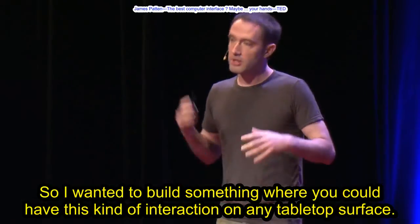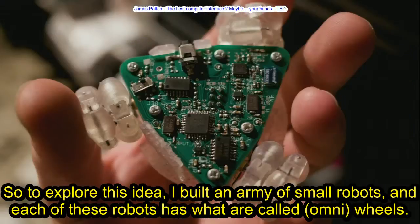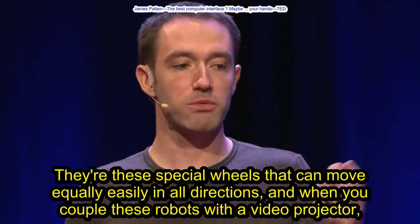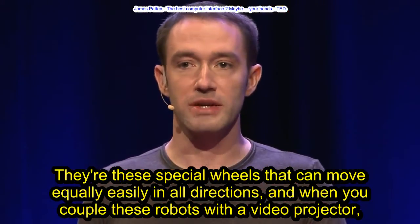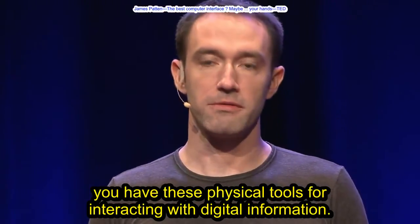So I wanted to build something where you could have this kind of interaction on any tabletop surface. To explore this idea, I built an army of small robots. Each of these robots has what are called omni-wheels — special wheels that can move equally easily in all directions. And when you couple these robots with a video projector, you have these physical tools for interacting with digital information.